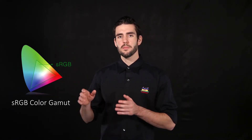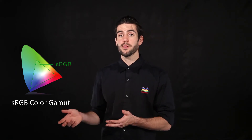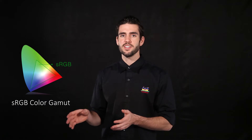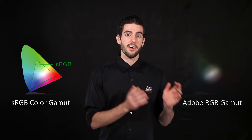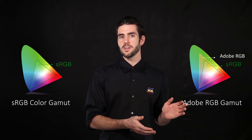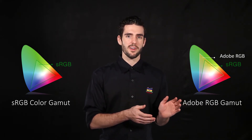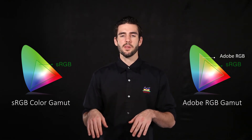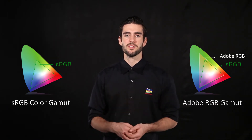So if you're somebody that's putting most of your work online and you're not really printing anything out, then a monitor with high sRGB coverage is going to meet your needs. Now if you're printing things out, then you're going to want to prioritize AdobeRGB on your monitor. If you want to know more about the different color spaces, leave us a message down below and maybe we can talk about it in a future episode.